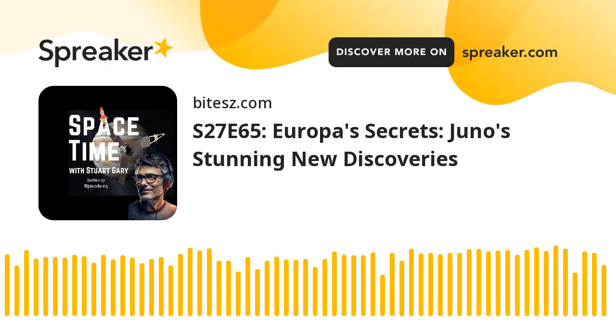And that's the show for now. Space Time is available every Monday, Wednesday and Friday through Apple Podcasts, iTunes, Stitcher, Google Podcasts, Pocket Casts, Spotify, Acast, Amazon Music, Bytes.com, SoundCloud, YouTube, your favourite podcast download provider, and from SpacetimeWithStewartGary.com. Space Time is also broadcast through the National Science Foundation on Science Zone Radio and on both iHeartRadio and TuneIn Radio. You can help support our show by visiting the Space Time store for a range of promotional merchandising, or by becoming a Space Time patron, which gives you access to triple episode commercial-free versions of the show, bonus audio content, access to our exclusive Facebook group, and other rewards.